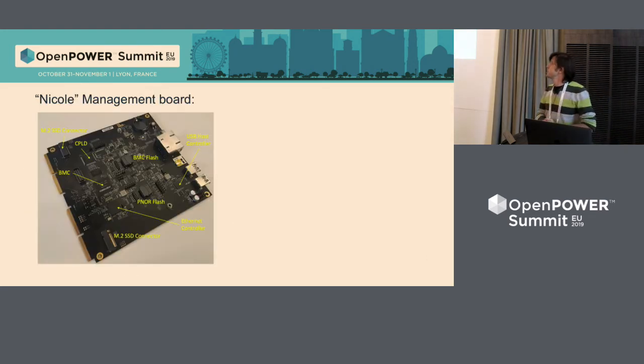The next board is simple — it's the management card. Nothing special: it has a BMC, two M.2 drives for operating system, BMC flash, Panaris connectors. RJ45 connectors are for debug. In mass production there will be no external connectors because they look strange in the system.